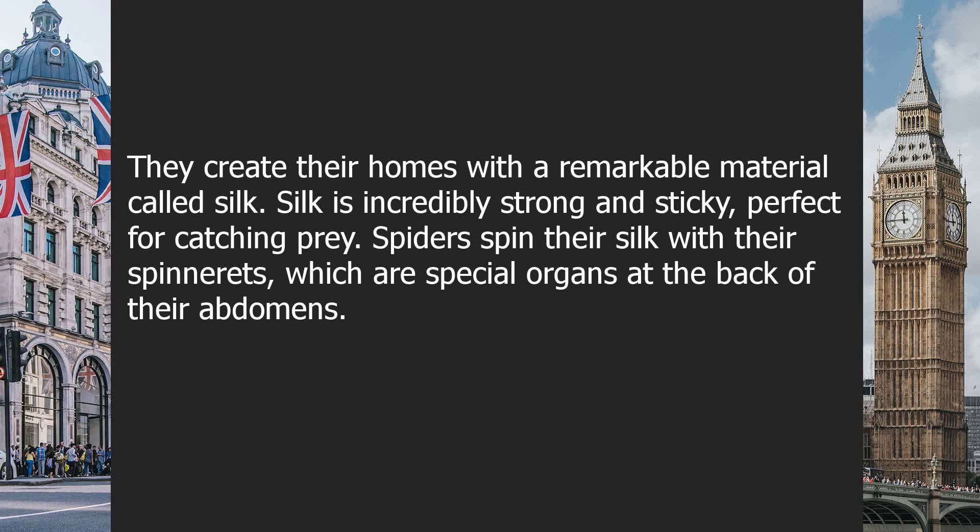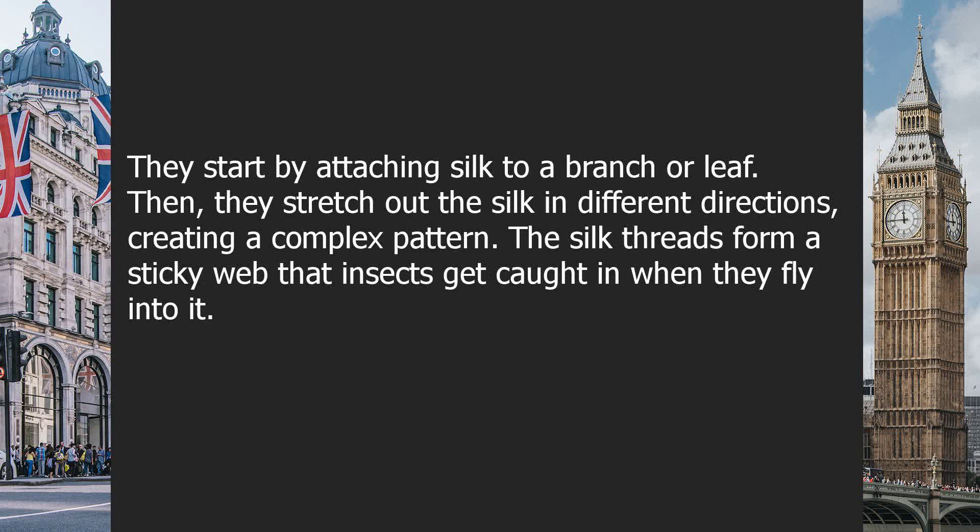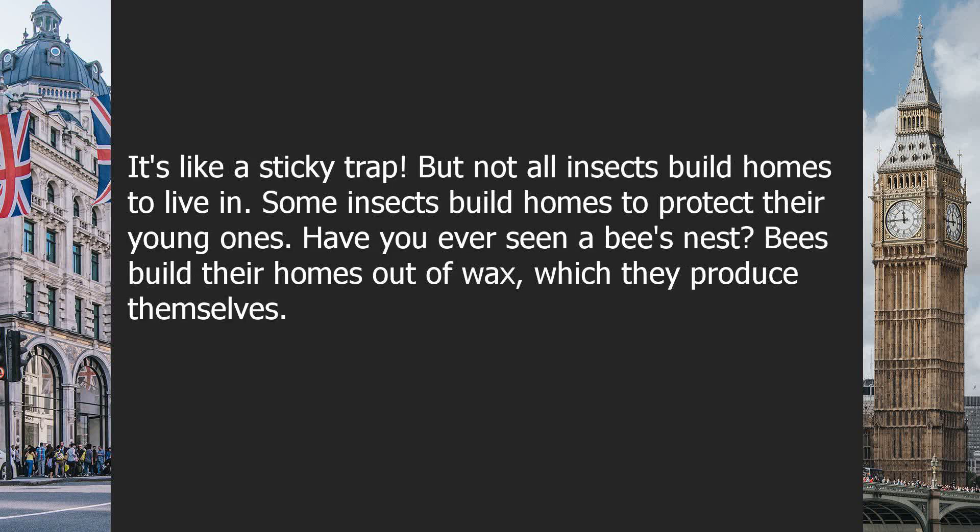Spiders spin their silk with their spinnerets, which are special organs at the back of their abdomens. They start by attaching silk to a branch or leaf. Then, they stretch out the silk in different directions, creating a complex pattern. The silk threads form a sticky web that insects get caught in when they fly into it.